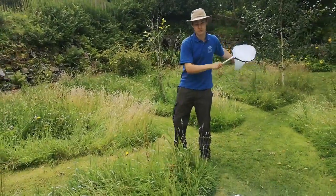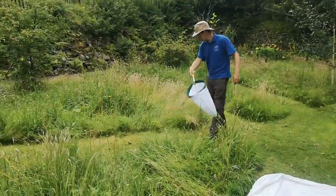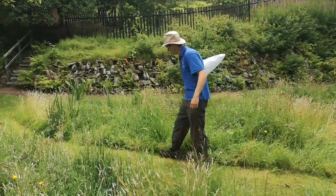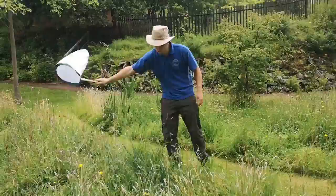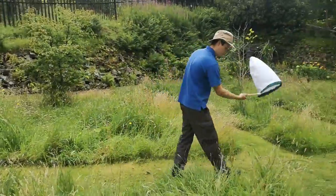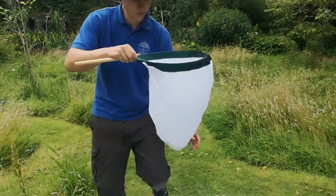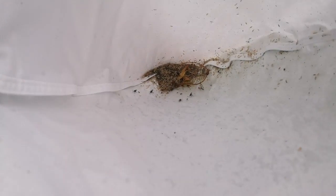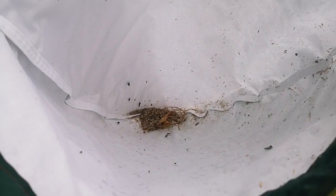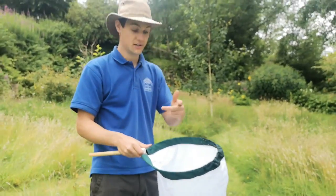So what you do is just sweep through the grass like that. There will be different things on different types of plants, so if you see a different plant, try and sweep through that. Let's have a quick look inside — things are all at the bottom but they will start to crawl up to the top looking for the light. There are some moths in there, I can see lots of beetles, there are flies. These are all different types of insects — lots of different flies, lots of different moths, many different beetles.